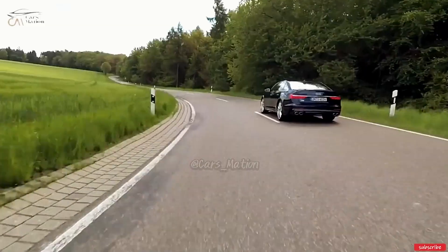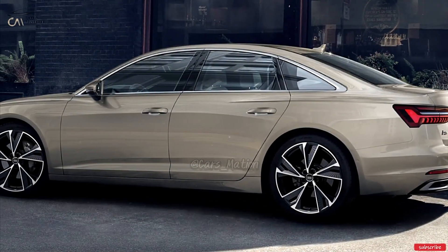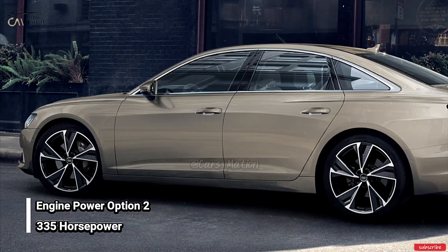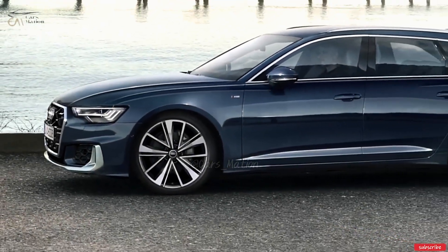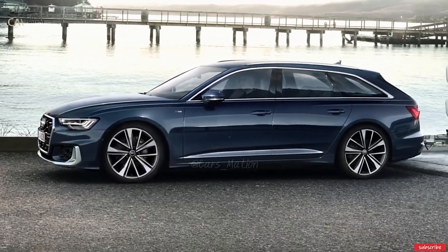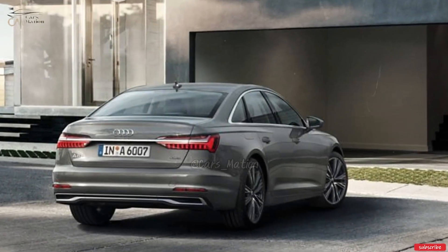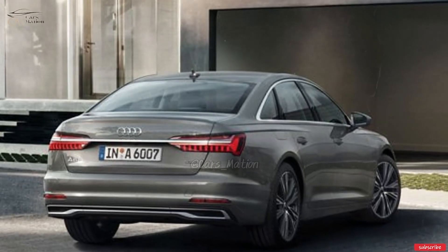Both of the A6's engines — the 2.0-liter turbocharged four-cylinder with 261 horsepower, and the 3.0-liter turbocharged V6 with 335 horsepower — are more than up to the task of powering this midsize sedan. In both drivetrains, a 12 or 48-volt starter-alternator powers the engine's stop-start system and other auxiliary components.